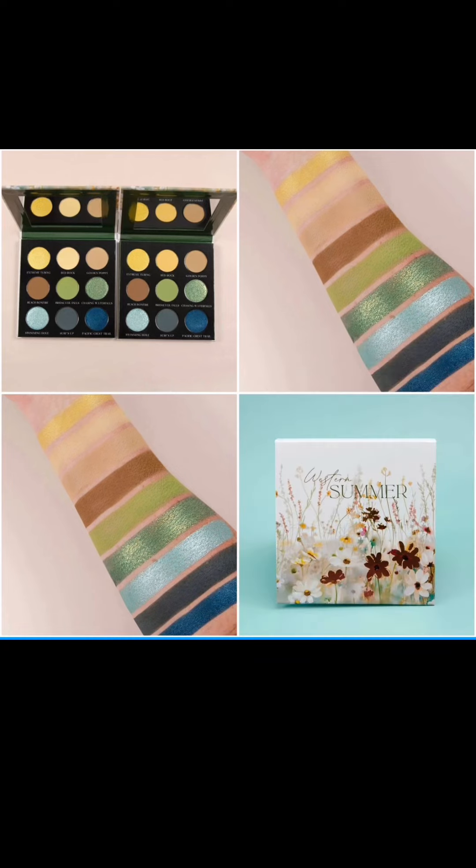One of the things that's really interesting about Sydney Grace is that they tend to come out with two versions of palettes — one for lighter and one for darker skin tones — which I just think is incredible. For an indie brand to think about inclusivity in that way and kind of leave everyone else in the dust, you gotta admit that is pretty commendable.